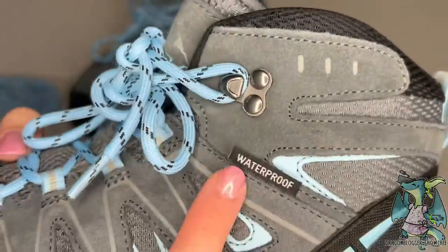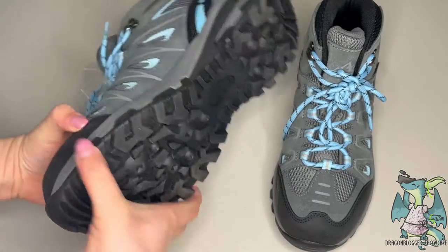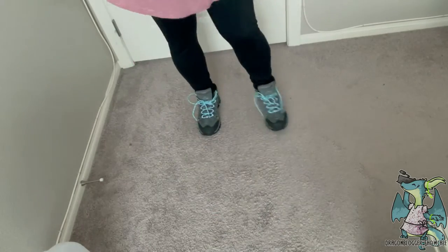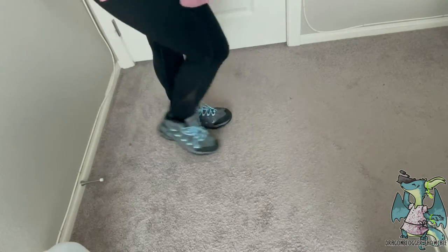Overall, I really love these hiking boots. They use technology to provide ultimate traction and grip in any environment, and on top of that they are comfortable, featuring an internal waterproof membrane, slip-resistant rubber outsole, ankle protection, lightweight design, and durable construction.